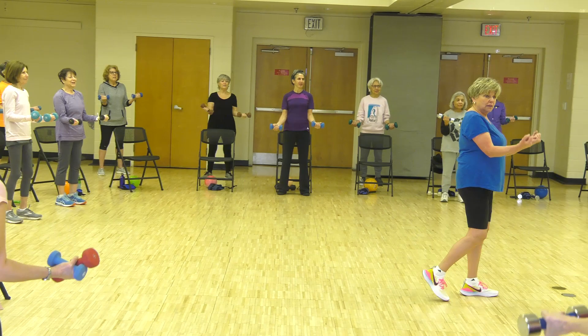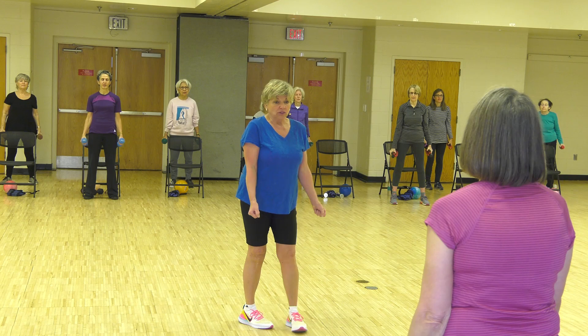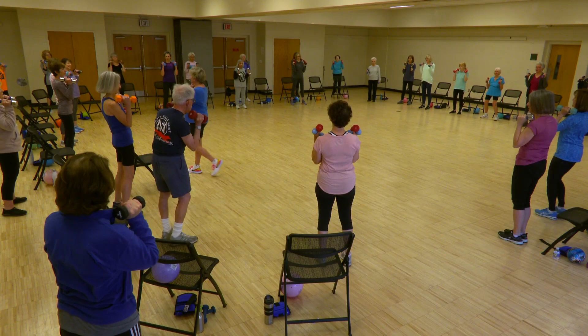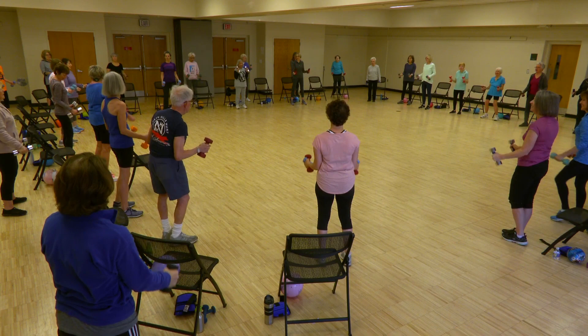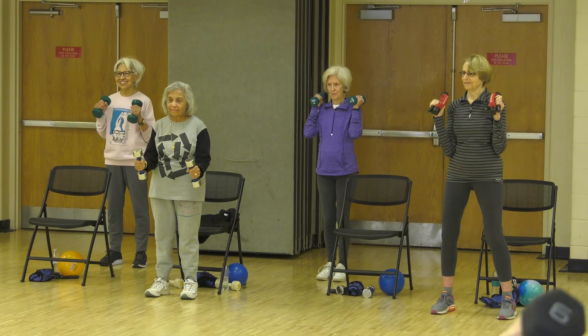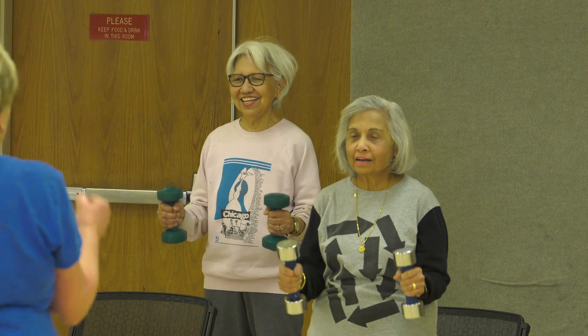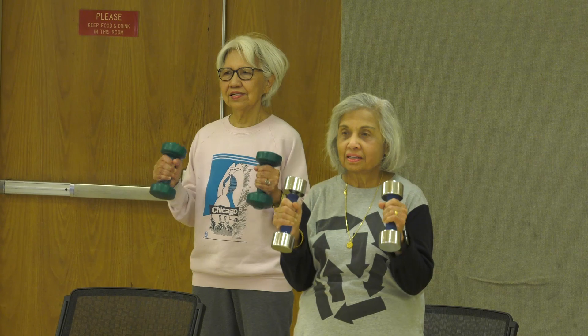Hammer curls — fingers face each other, up and down. Keep elbows in. Heavy-weighted people, be very careful — all the way down. Are we feeling this? Yes! You're smiling, so that means you're enjoying yourselves. Twelve repetitions and stop.